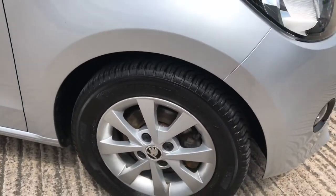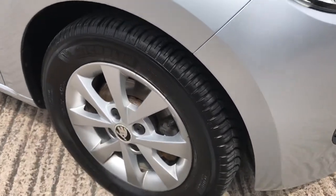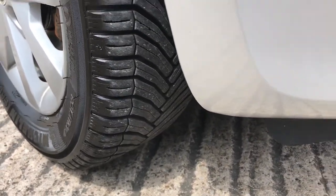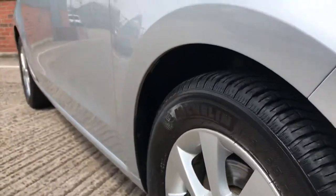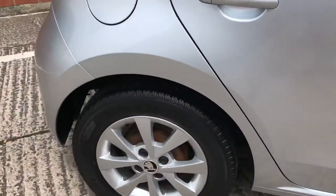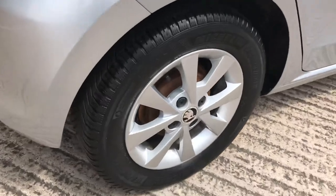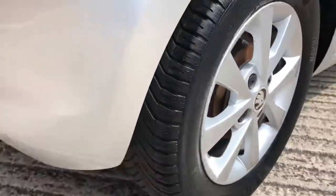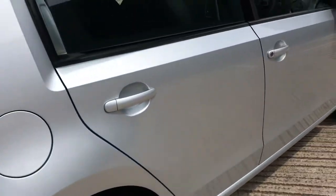The front wheel has an unmarked Michelin tyre with about 8mm of tread on it. The rear wheel again is unmarked — same Michelin tyre, same amount of tread. Probably all four tyres have been changed at the same time.